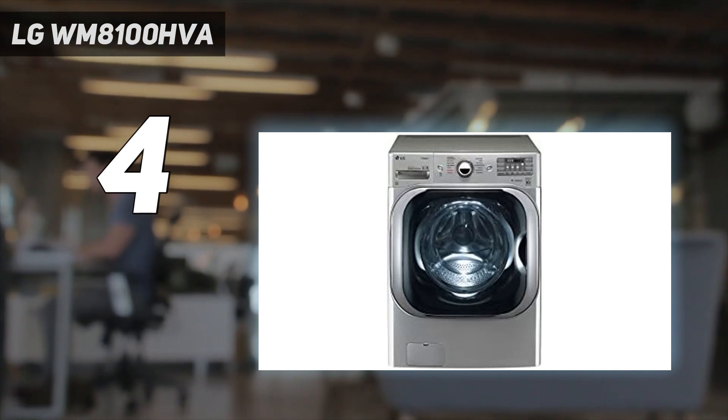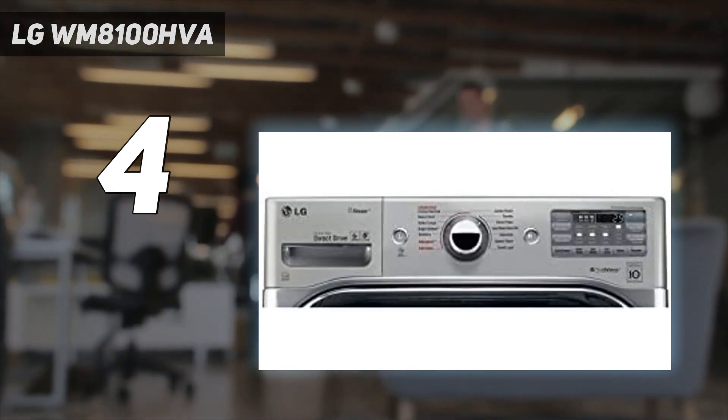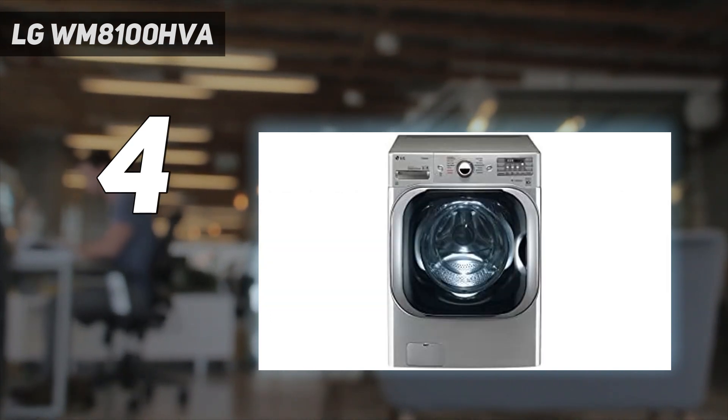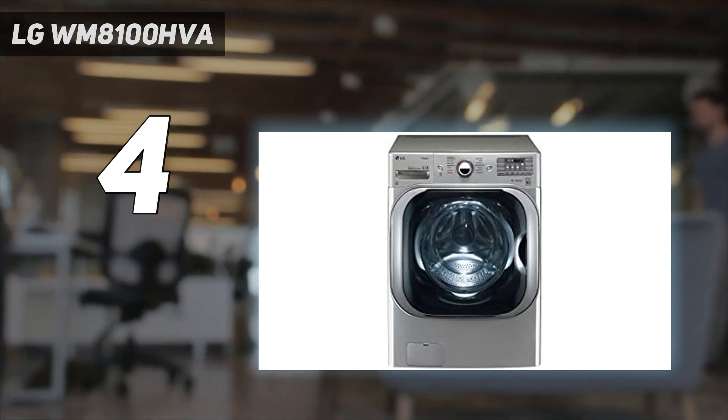And it will look great in your laundry room too. True, it's a steep price and doesn't come with Wi-Fi connectivity, but it will get the job done, which is what most want above all. Some notice that a lot of residual water can sit in the gasket after running, so be prepared to leave the door open between uses to dry it out.